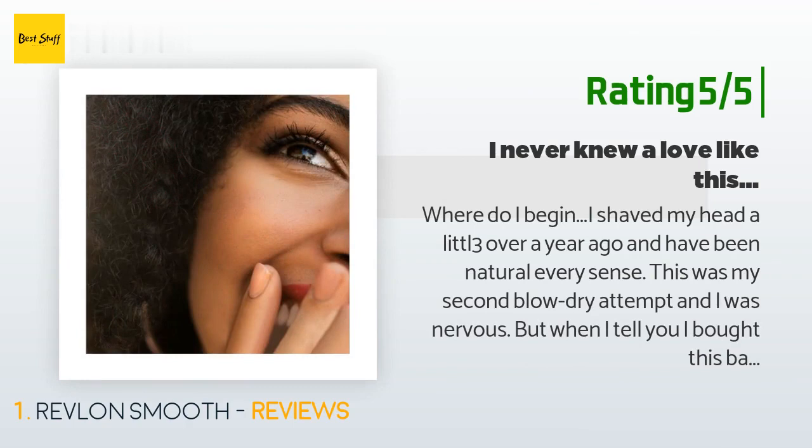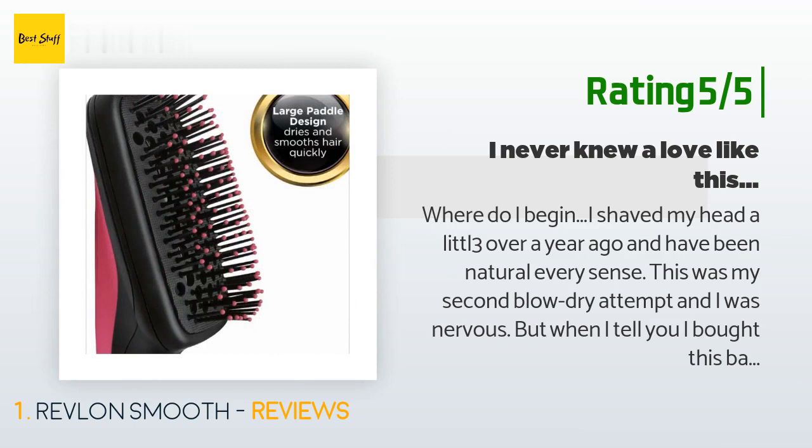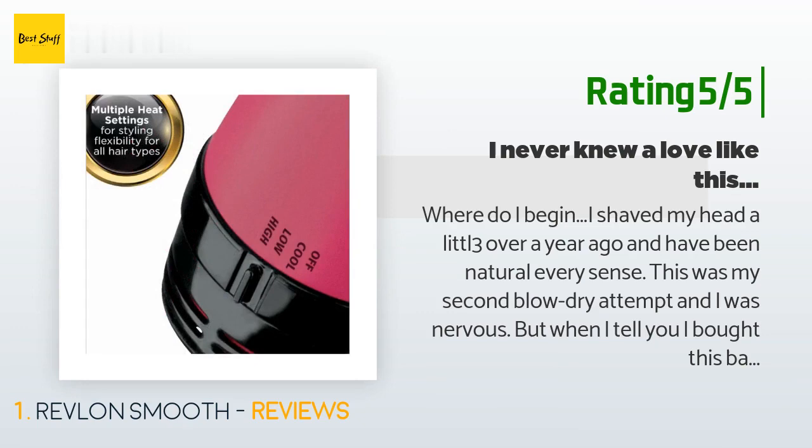Another happy customer said: Where do I begin? I shaved my head a little over a year ago and have been natural ever since. This was my second blow-dry attempt and I was nervous. But when I tell you I bought this and it was a miracle worker — I have 4C hair and my hair can tangle like nobody's business, and this right here glided through my hair. I took advice from Adiva off YouTube and blow-dried it on the lowest setting, then went to the next one to finish. Trust me, the high heat is too hot.